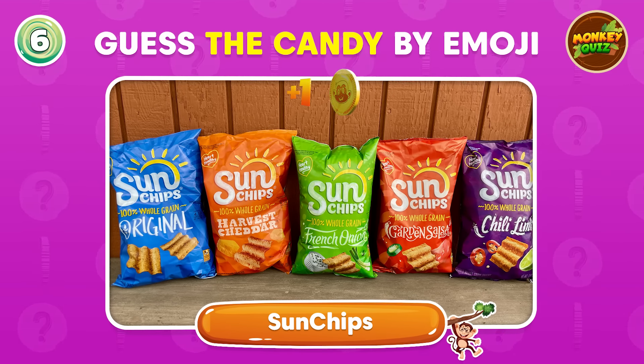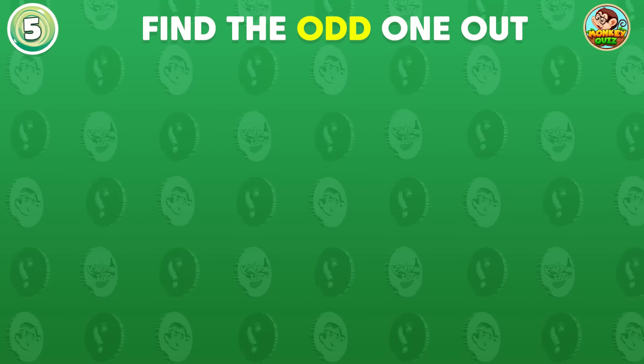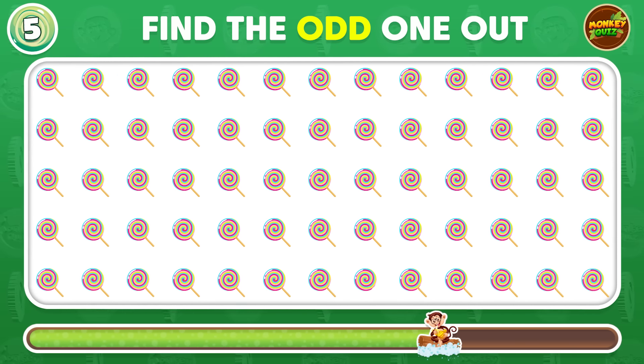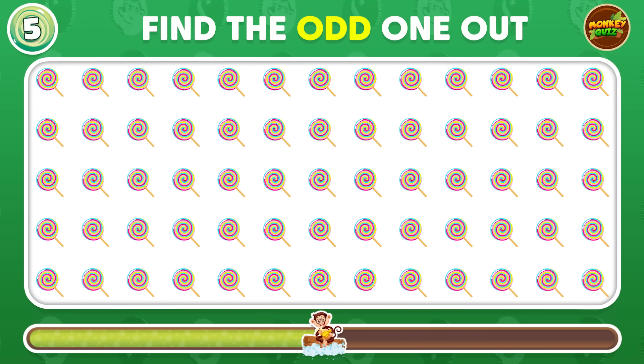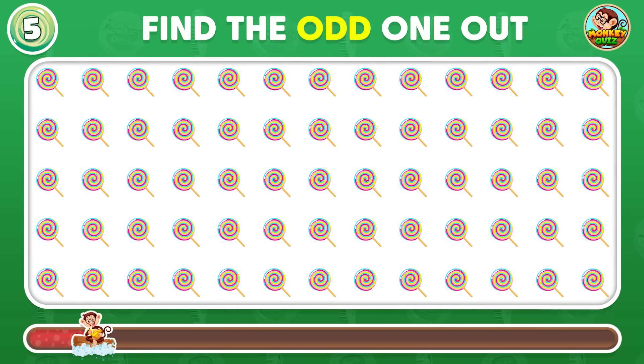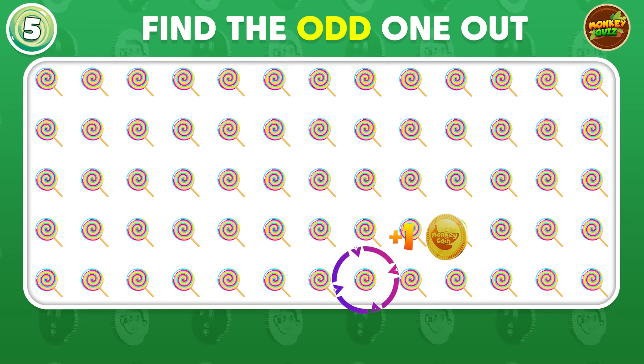Can you guess this candy? Excellent! The answer is Sun Chips. Can you find the odd candy? The odd candy is located in the fifth row.